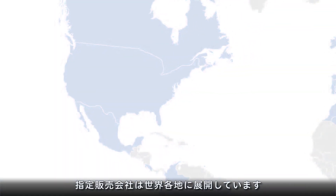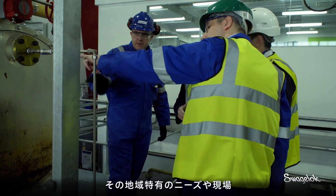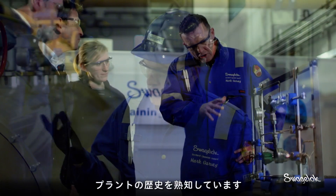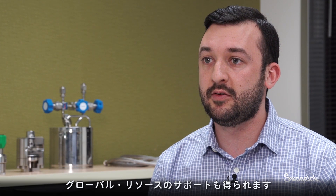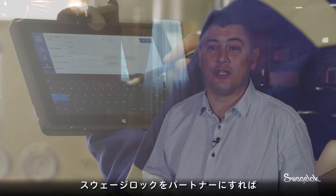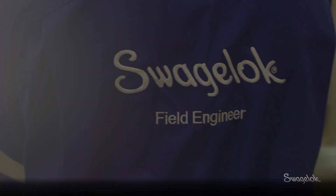Swagelok has an extensive distributor network that spans the world. A local customer will work with a distributor who understands their needs, what's important to them, the history of that site, location, plant — whatever it may be. On the global level we're able to come in with global resources to support that local distributorship and, more importantly, the local customer. When you deal with experts like Swagelok, you get a value for money that isn't matched anywhere else or by anyone else.